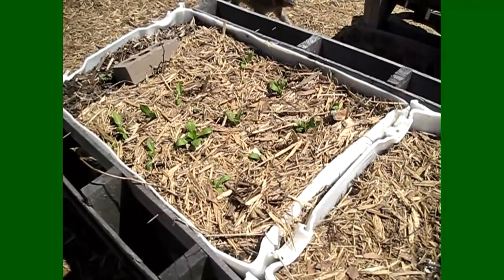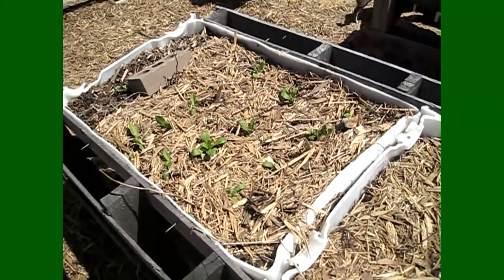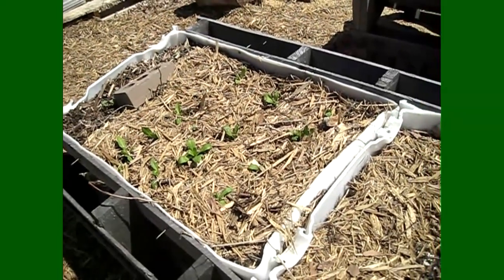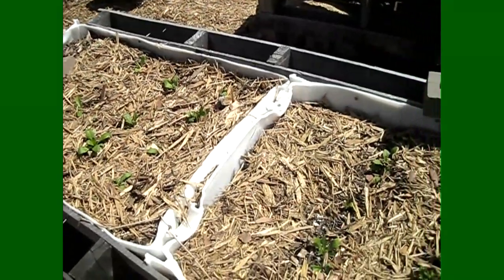Safflowers are jokingly known as the poor man's saffron. They're really pretty and really prickly, but definitely worth having in your garden for pollinators and things like that. So yeah, they're doing pretty good.